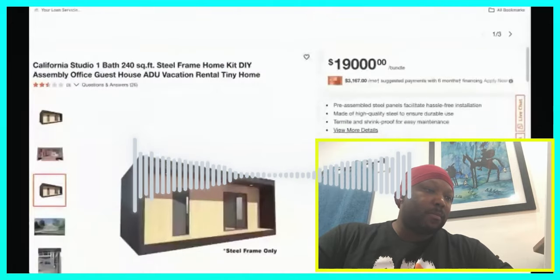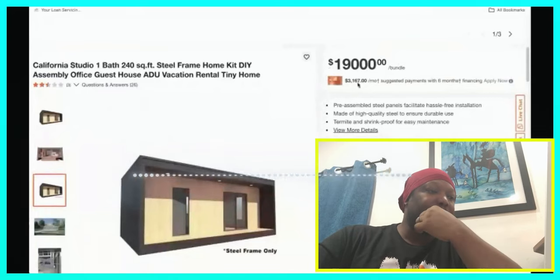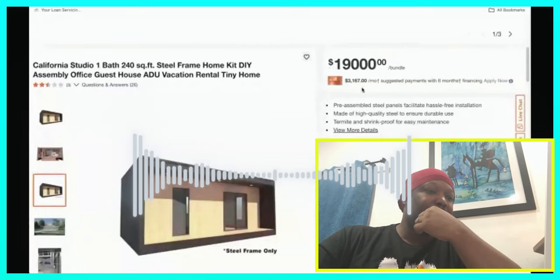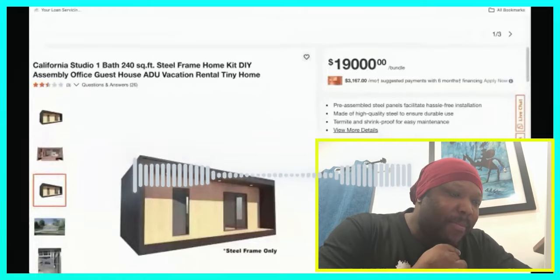It's going to be extremely unique and extremely profitable. You don't have to just flip them — you can make them a lifetime asset. The first home is $19,000 and it is 240 square feet. If you finance it with a Home Depot credit card, you'd pay about $3,100 per month for six months at no interest if you pay it off within six months.